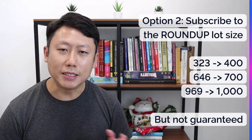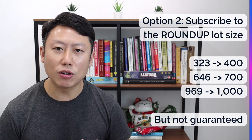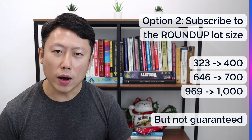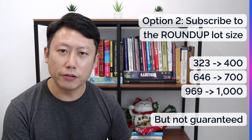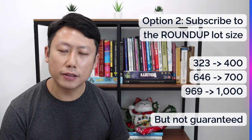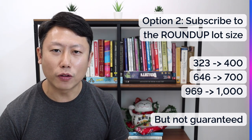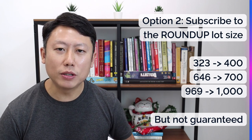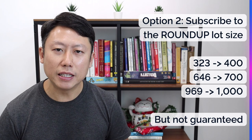Option number two: you can round up instead of round down, because in any rights issue you're able to subscribe for more rights. The only issue is that it is not guaranteed beyond your allotment size. For example, if you have 323 allotment, you want to subscribe to 400 — you round up to the nearest lot size. You can also round up to 500 if you want; there is no limit on the upside. The downside is that the excess 77 shares beyond your 323 is not guaranteed even if you have paid for it — you'll be refunded if you don't get a full allotment. It works by other shareholders giving up their rights, so the excess is redistributed to those who want more.